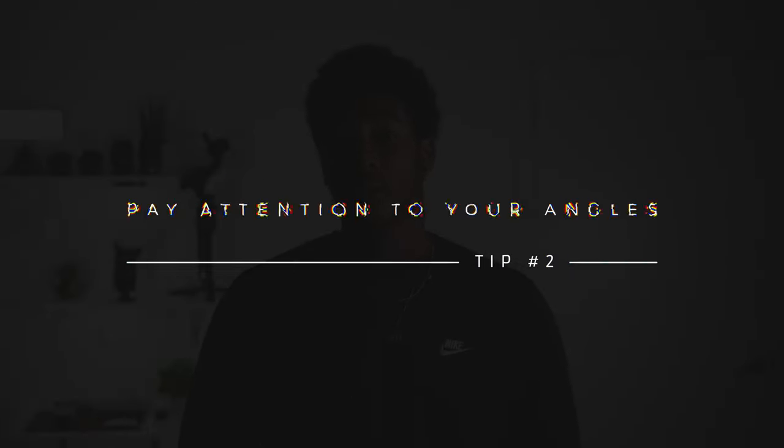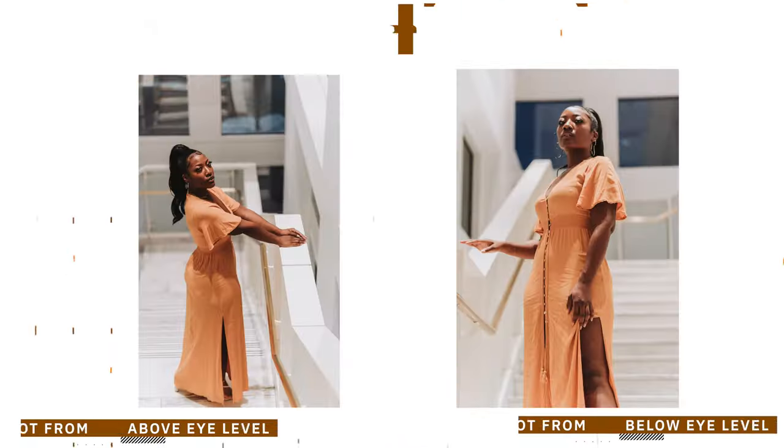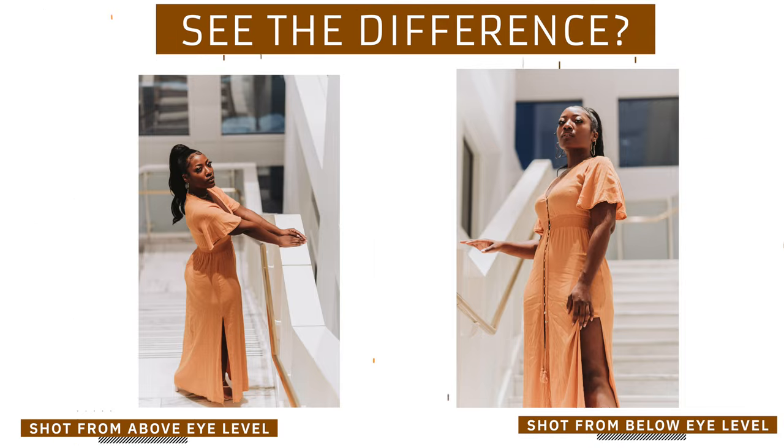Tip number two: pay attention to your angles. When you're shooting your subject, you always want to be at eye level or below eye level. For creative reasons, if you want to shoot your subject from above, you can definitely do that. But the standard is either at or below eye level. The reasoning behind that is because you want to make your subject look larger than life.